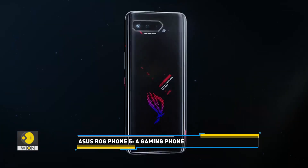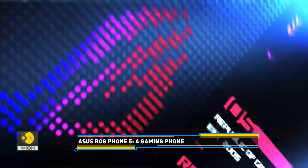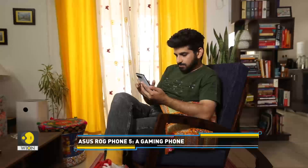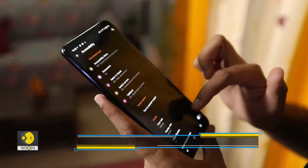Meet the new beast, the Asus ROG Phone 5, a smartphone that is primarily aimed at gamers. I spent some time with the phone and here's what I think about it.